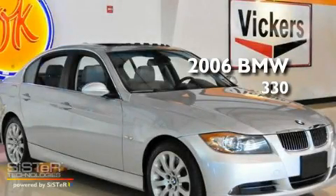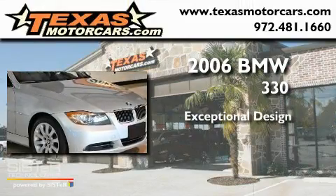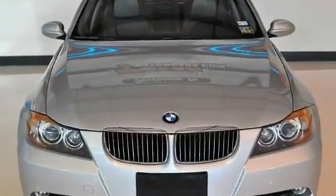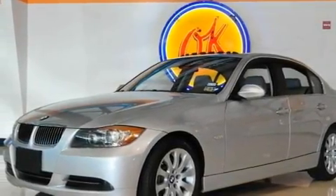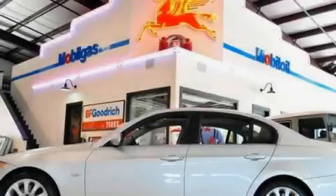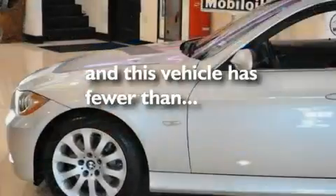This is a 2006 BMW 330. Its top features include a moonroof, dual power seats, a keyless entry system, a premium sound system, fog lamps, a low tire pressure indicator, a traction control system, xenon headlights, and air conditioning with automatic climate control. This vehicle has fewer than 54,000 miles on the odometer.